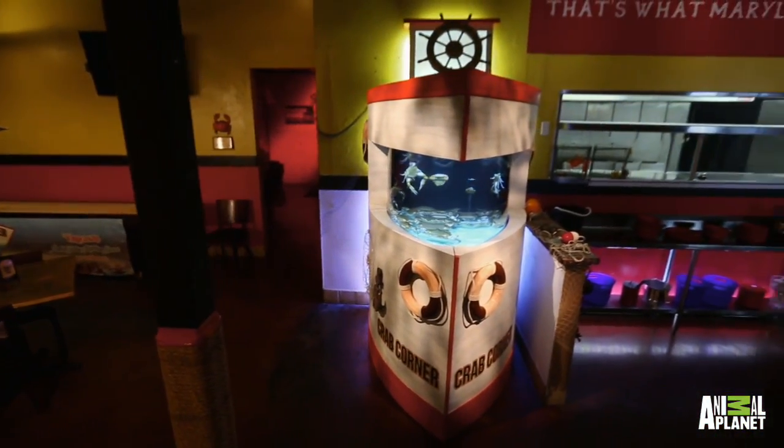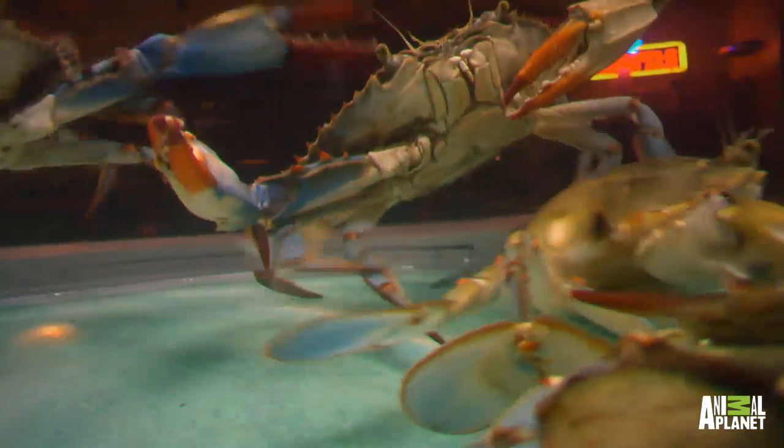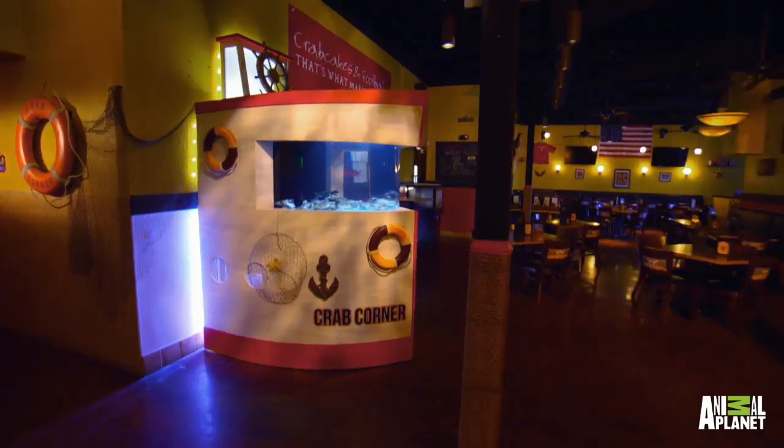When they walked in, I think they thought they were in Maryland. This is insane. When people walk into your place, this is the first thing that they're gonna see.